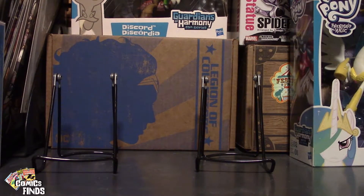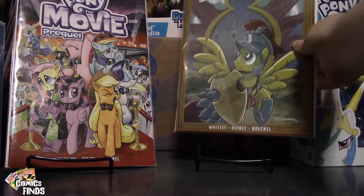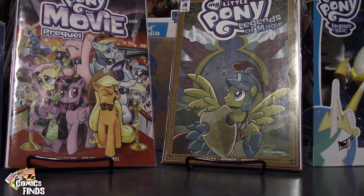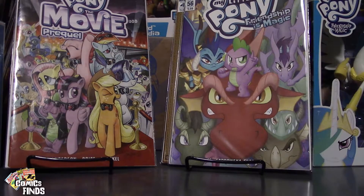I also have another video coming where it's going to be the dollar and 50 cent stuff I got from Owls Comics. So let's start this up. This is the stuff I got at the comic shop on the Universal street area before you get into the park. My Little Pony Movie: The Prequel number one, My Little Pony Legend of Magic number four, My Little Pony Friendship is Magic 56.